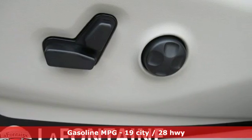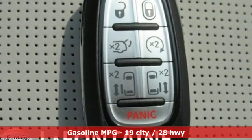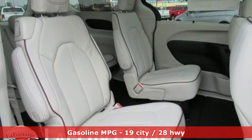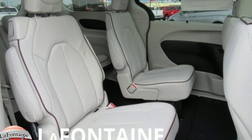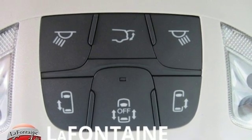It's equipped for all your driving needs and wants. Power heated mirrors. Heated and ventilated leather bucket seats. Streaming audio. Rear parking sensors. External memory control. Doors and push button start proximity key.